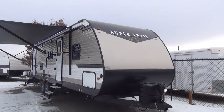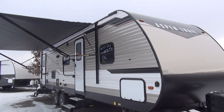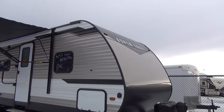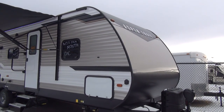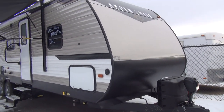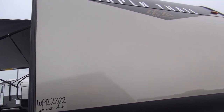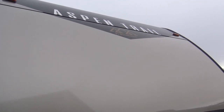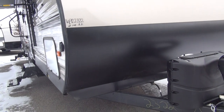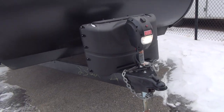The front profile is very rounded on the 2810 versus a lot of other units on the market, even ones built in the same facility with a very flat front end. That rounded front will cut the wind better, improving fuel mileage when towing. They also used smooth metal on the front, which improves aerodynamics and makes it much easier to clean bugs off a smooth surface compared to corrugation.